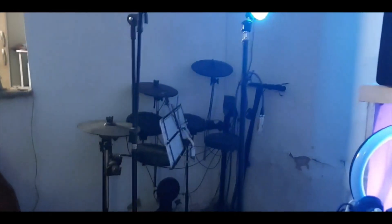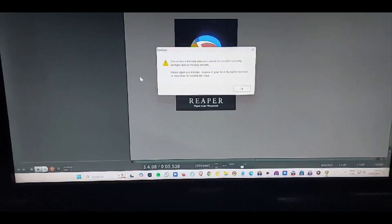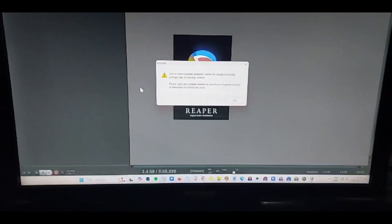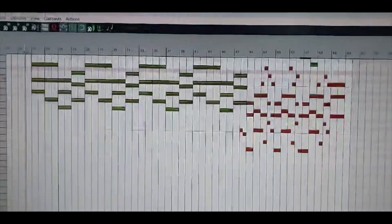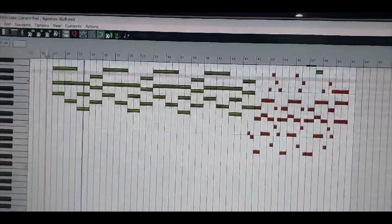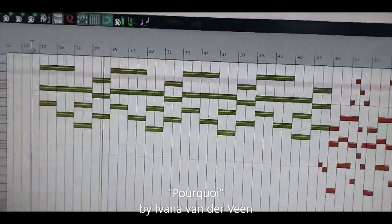That's a drum kit where bands come and play. I got a lot of stuff and I work with videos and audio. A little bit of a piece of my work — this one is for Ivana Vandervin. The song is called This Yeah.